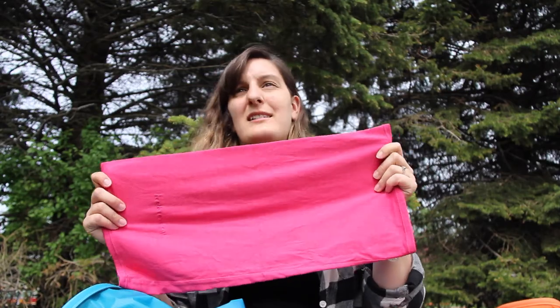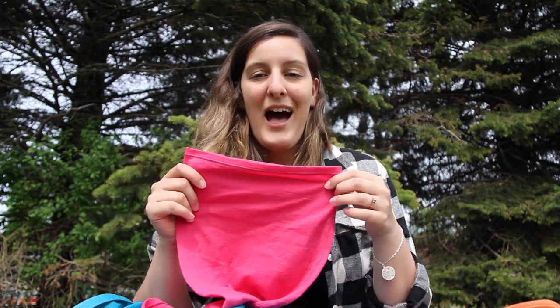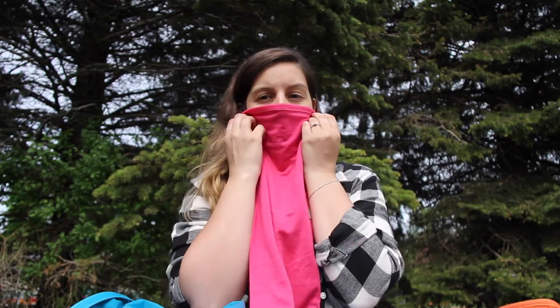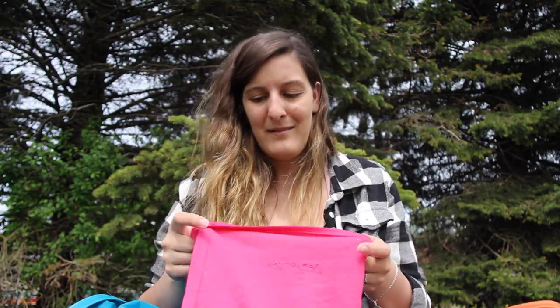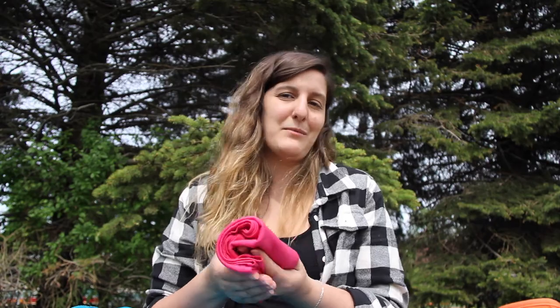I also carry a merino wool Buff, which is super useful. You can use it as a neck gaiter, face cover if it's dusty, a hat, or a bandana. I have a cotton one too but I prefer the merino — it's a little warmer. I've had it for a few years and it's still in mint condition, so I'll keep using it.